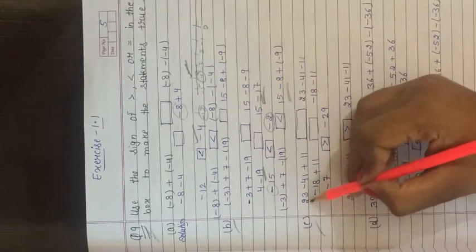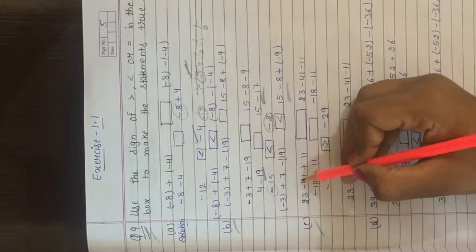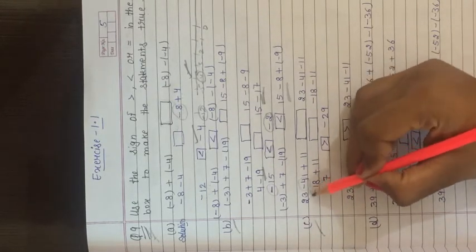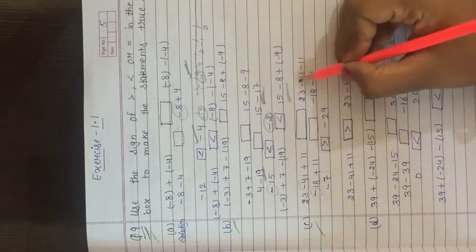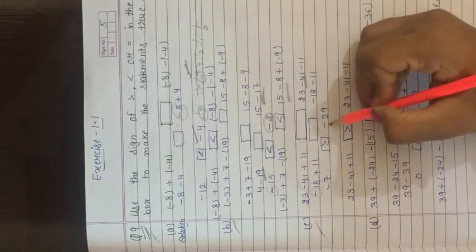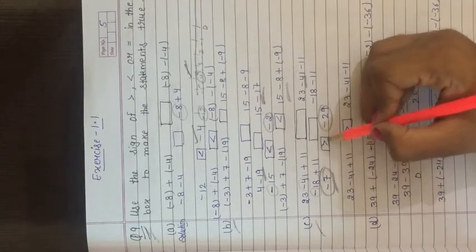Part (c): 23 minus 41 + 11 box 23 minus 41 minus 11. Left side: 23 minus 41 = minus 18, then minus 18 + 11; plus minus gives minus, subtract: minus 7. Right side: 23 minus 41 = minus 18, then minus 18 minus (minus 11) = minus 18 + 11... subtracting gives minus 29. Comparing minus 7 and minus 29: minus 7 is greater. So left side is greater than right side.